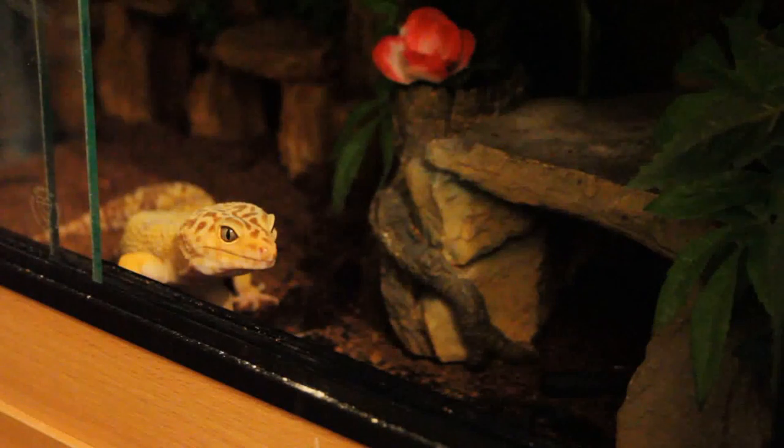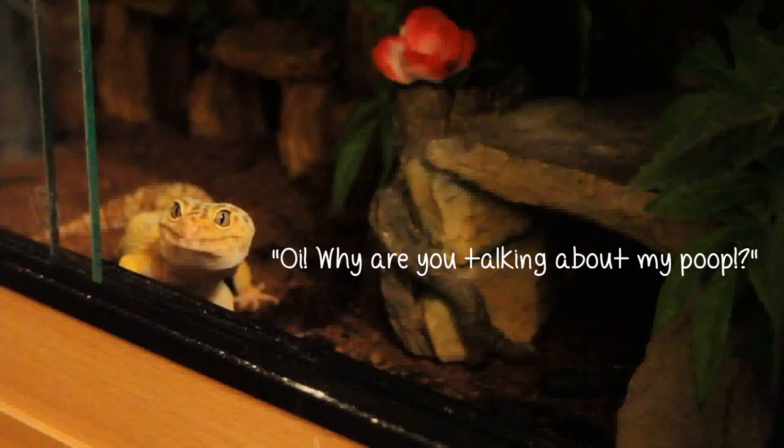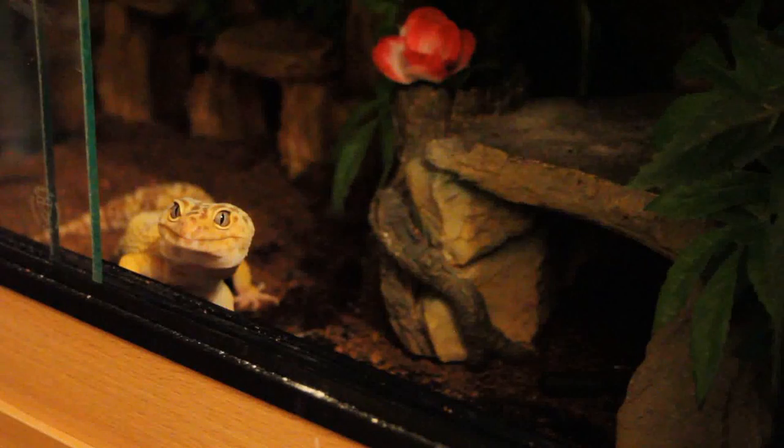It is currently quarter past one in the morning, and what I'm doing is feeding all my geckos — and this also coincides with cleaning out their poo. I tend to clean out their poo more often than their food, but as it's happening both today, I figured it would be the best time to film.